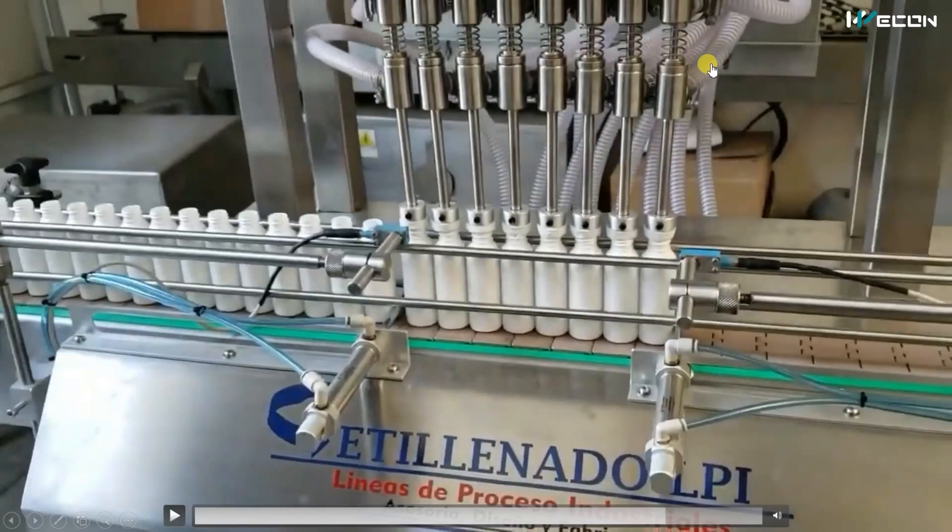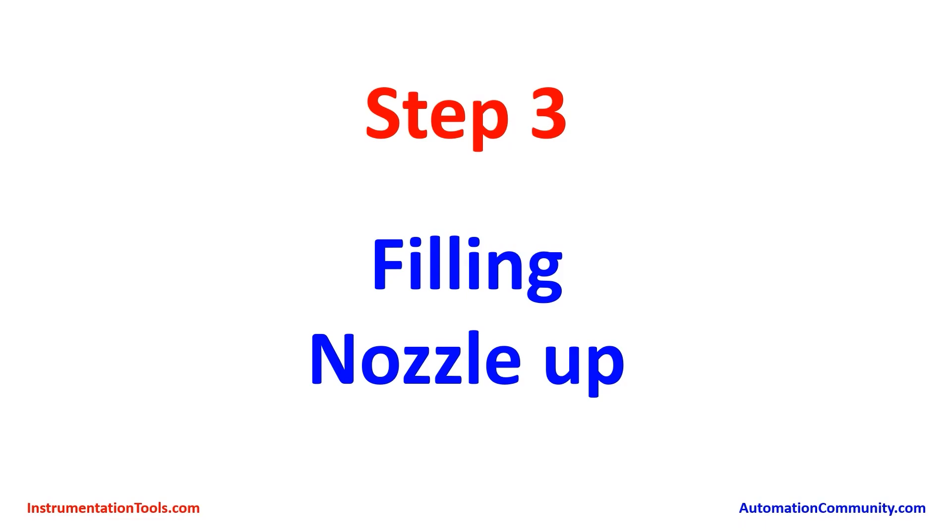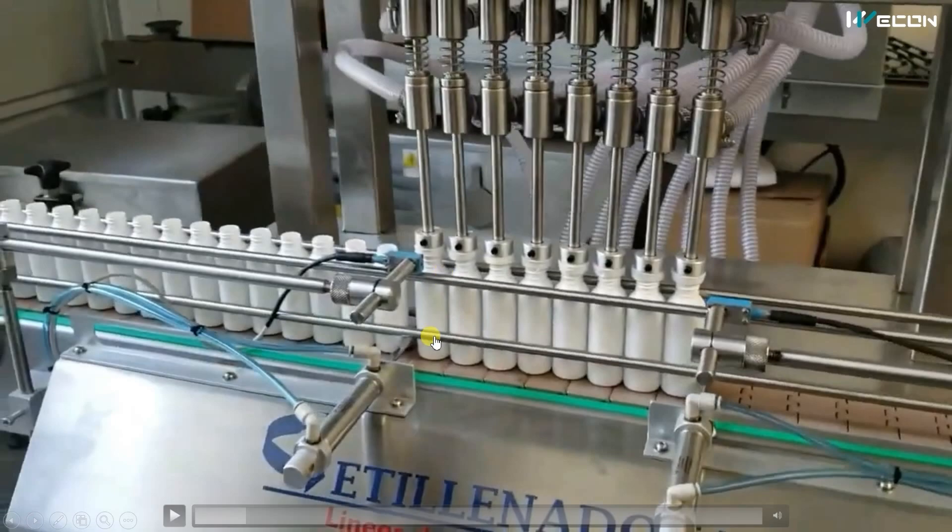The nozzles receive liquid from the pipes. Filling can be done in two ways: either based on time — you test and set a time duration for your desired fill level — or by using capacitive sensors to detect when the desired level is reached. Here, filling appears to be time-based since no level sensors are visible. For that set time, the pump is on and fluid flows through the pipes into the bottles. Once the time is complete, the pump turns off and the PLC energizes the up solenoid valve, moving the pneumatic cylinder upward and taking the nozzles back up.